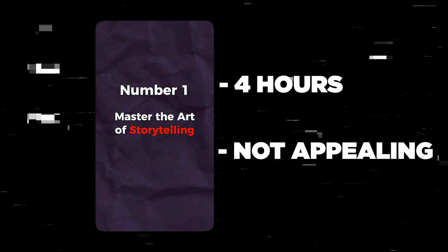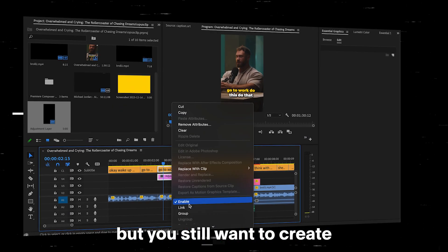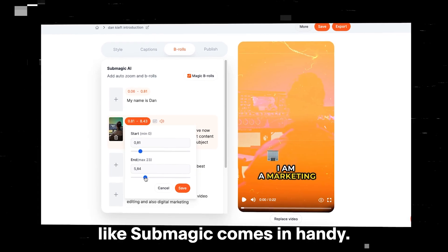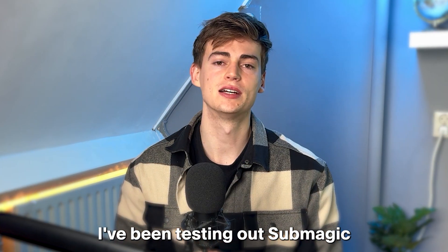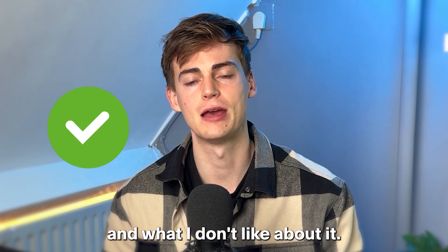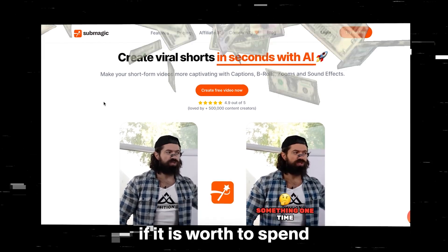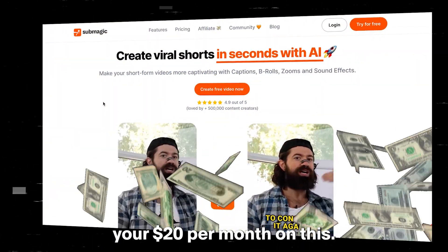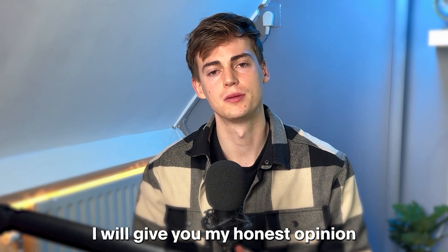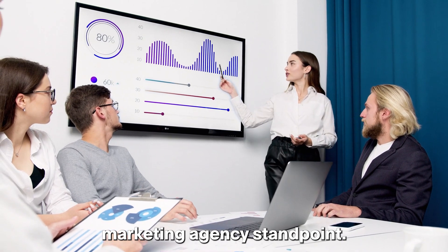And it doesn't even look that good. Now I'm not a pro editor, and I'm guessing you aren't either, but you still want to create high quality videos. That's where a tool like Submagic comes in handy. I've been testing out Submagic for a couple of months and I will tell you exactly what I like about it and what I don't like about it. I will give you my honest opinion from both a creator standpoint and a marketing agency standpoint.